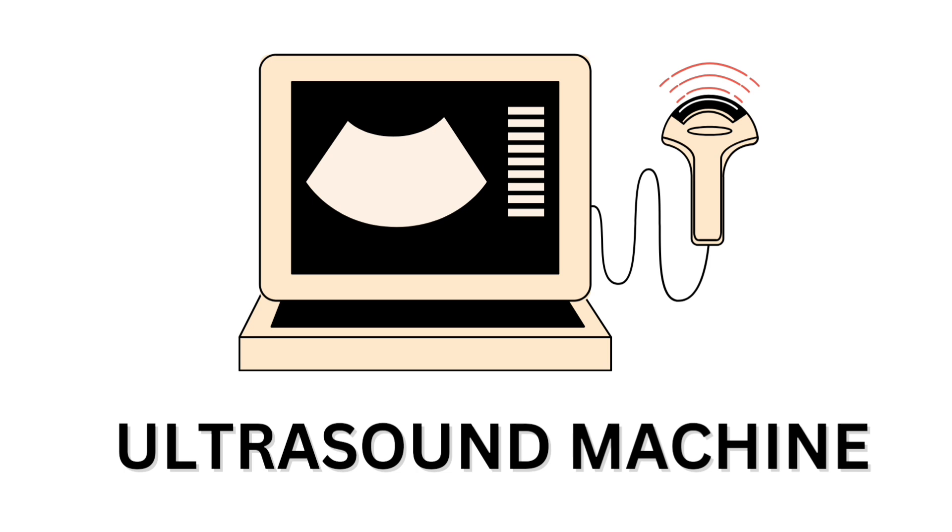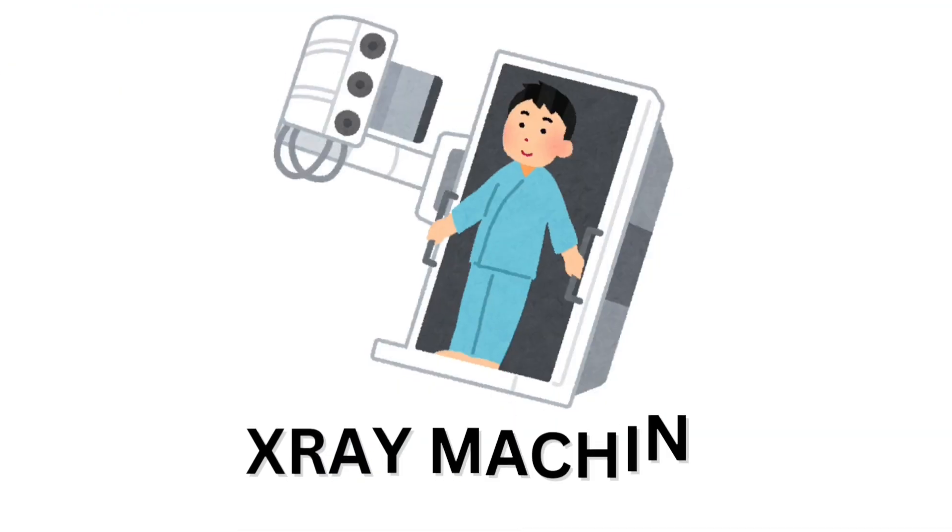Ultrasound machine. Ultrasound machine. X-ray machine. X-ray machine.